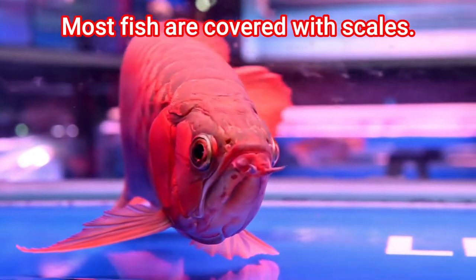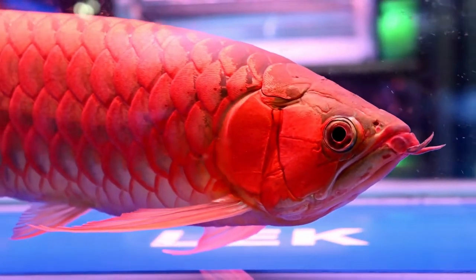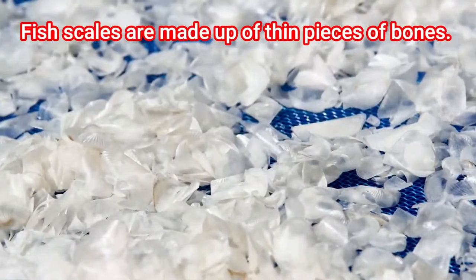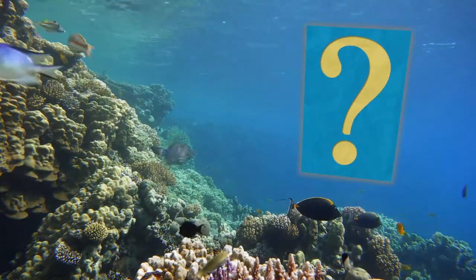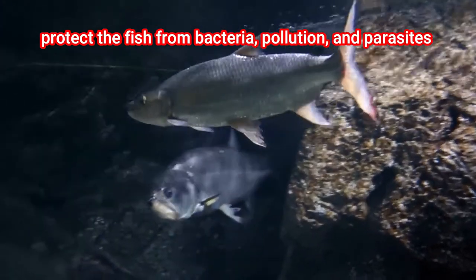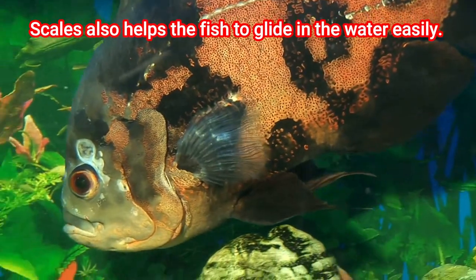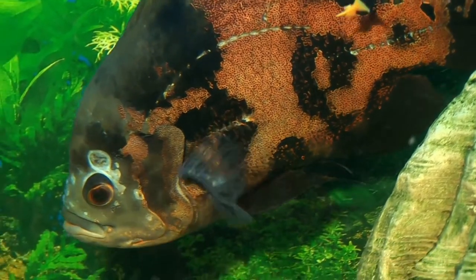Most fish are covered with scales which give them protection. These scales are made of incredibly thin pieces of bone. Do you know why fish scales are slimy? It is to protect the fish from bacteria, pollution, and parasites. It also helps the fish glide in the water easily so they can use less energy to swim.